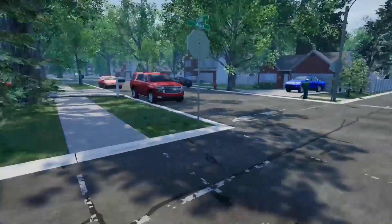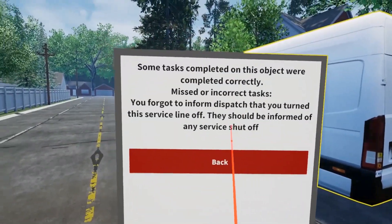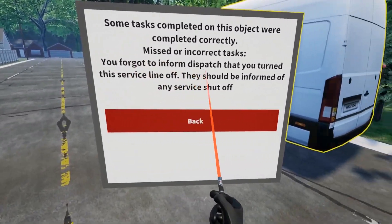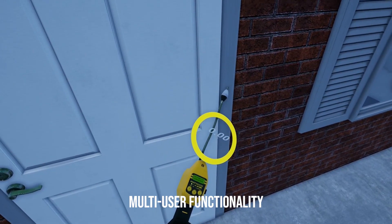By entering review mode, the trainee now returns to the scenario for an in-depth breakdown of his correct, partially correct, and incorrect choices and actions, highlighted clearly with a green, yellow, and red color code.